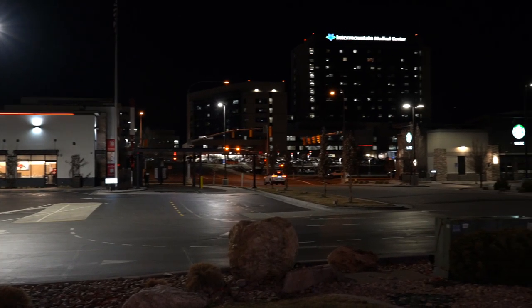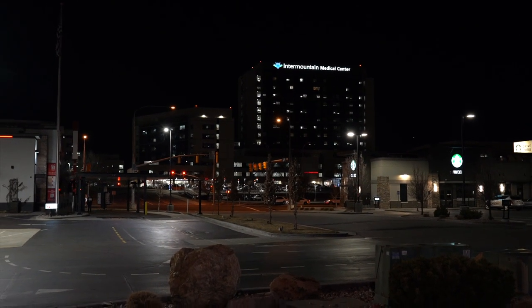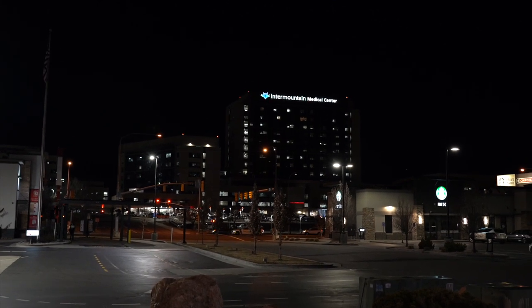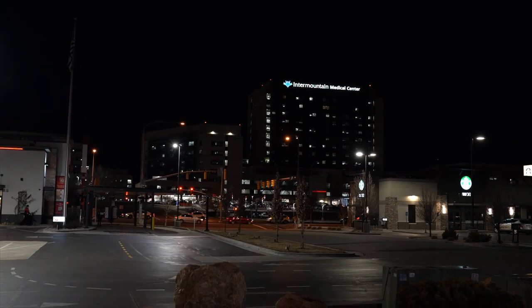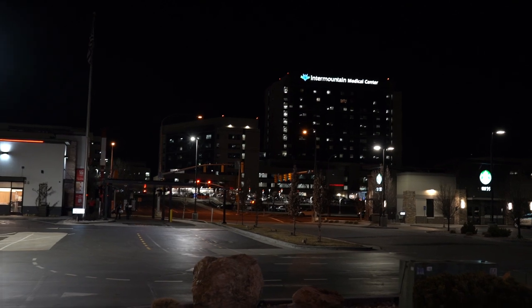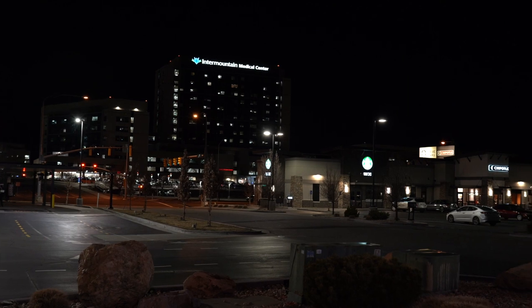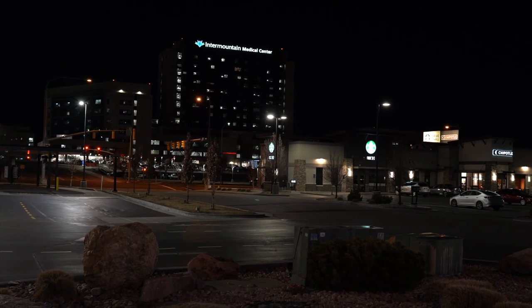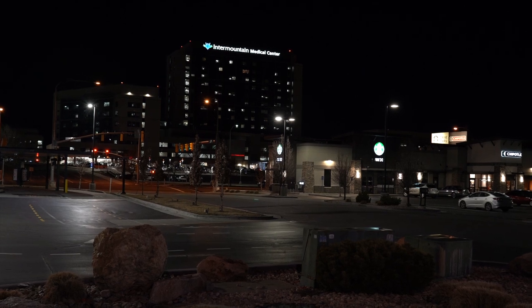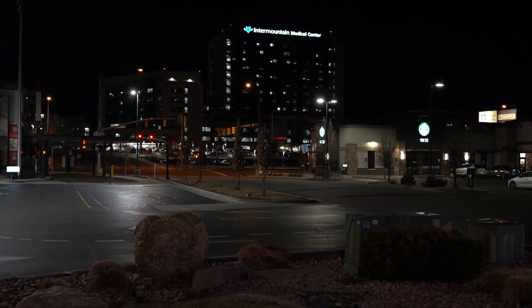All right y'all, that right there is IMC — Intermountain Medical Center — probably the biggest hospital here in Salt Lake. Right behind that building is a gigantic parking lot where people park all night. I figured what better spot to get a nice little stealth spot. I'm going to try to find a spot back there and spend the night. Before I drive over, I'm going to black out the majority of my windows here in the Nissan so you can't see me once I get in there.